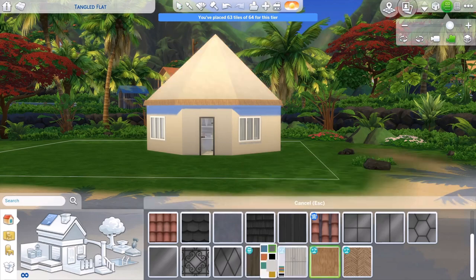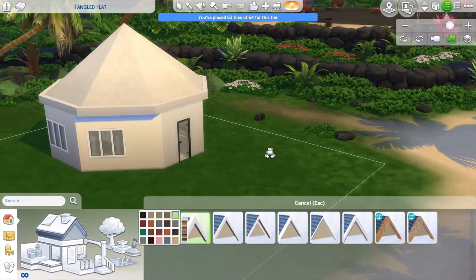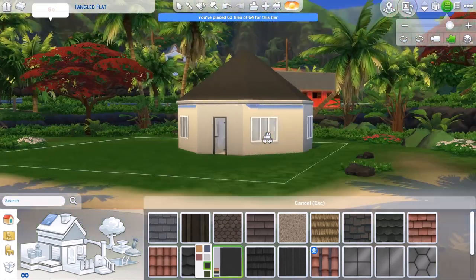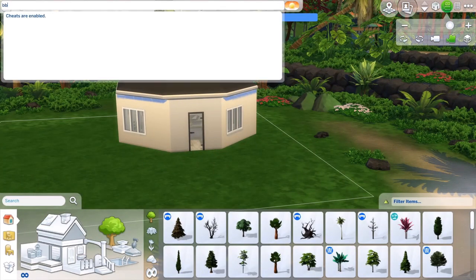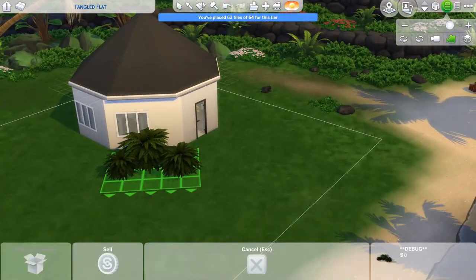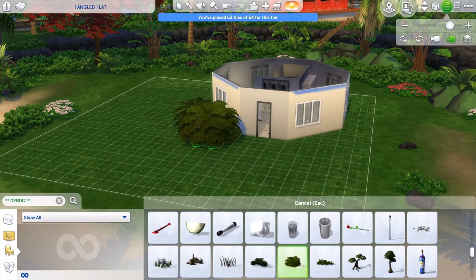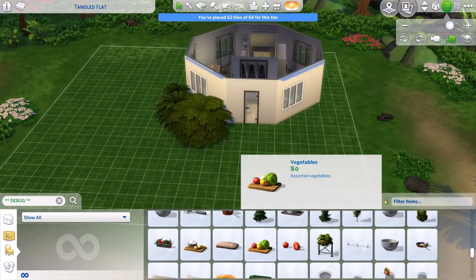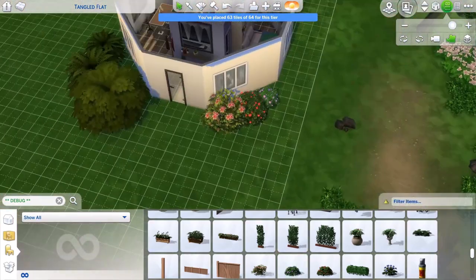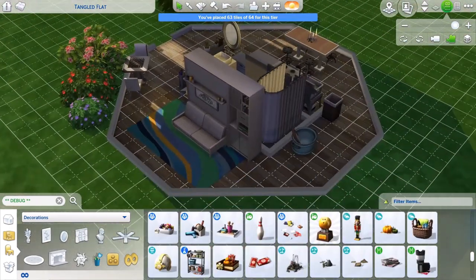You'll see me struggling again with the roof because there's no way to make it look like cloth, and even the walls don't really look like canvas. I ended up going with black concrete just to make it stand out and pop a little. Then I turn on the Move Objects cheat and the debug mode so I can access the debug items for landscaping — as you know, debug items are free and don't increase the lot cost.